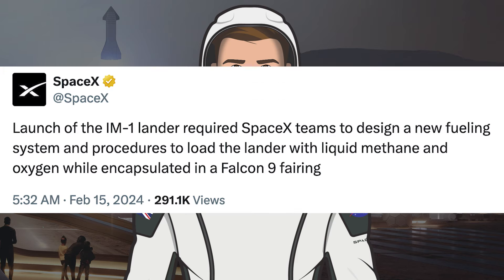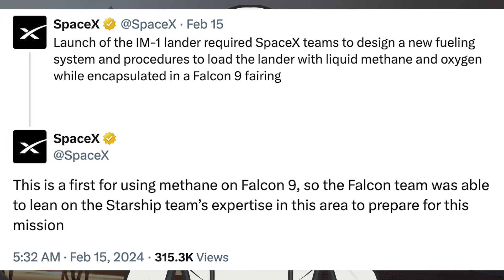SpaceX posted some interesting information about the IM-1 lunar lander payload. They said the launch of the IM-1 lander required SpaceX teams to design a new fueling system and procedures to load the lander with liquid methane and oxygen while encapsulating it in a Falcon 9 fairing. They added that this is a first for using methane on the Falcon 9, so the Falcon team was able to lean on the Starship team's expertise in this area to prepare for this mission.